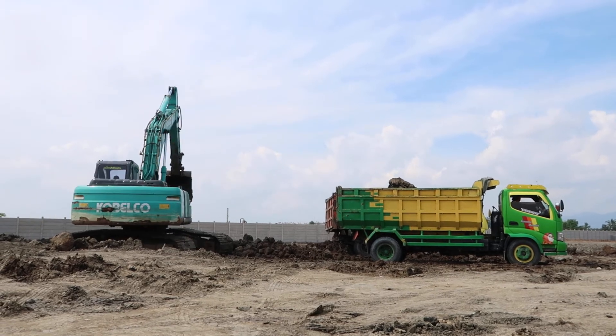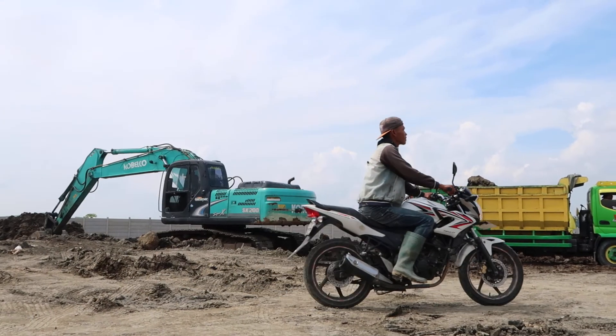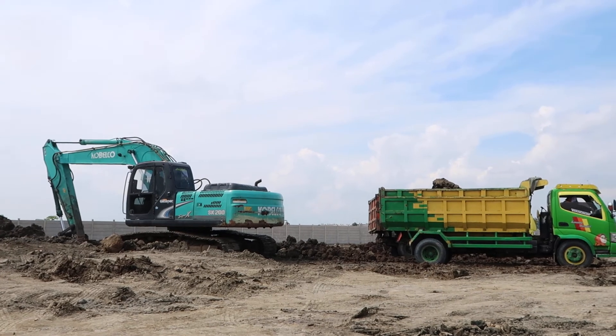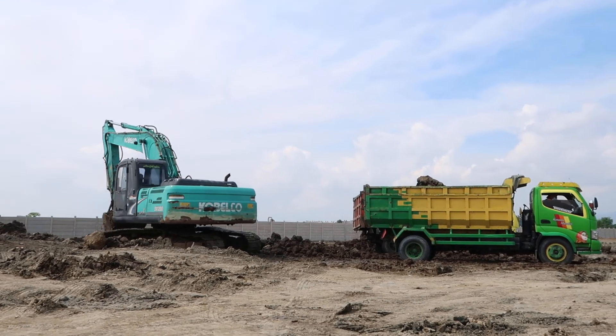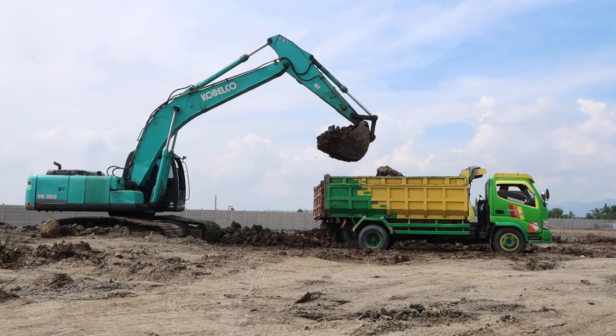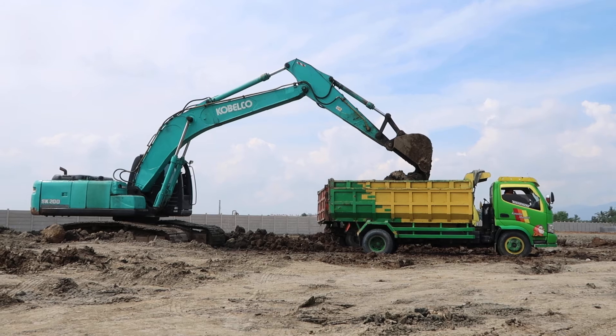This is the Kobelco SK-200, which is pretty commonly used in Indonesia with Komatsu. This is a PC200, a unit that is often used, and it is being loaded into the dump truck.